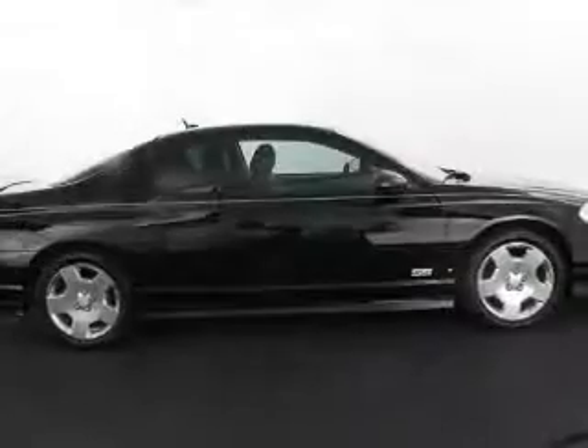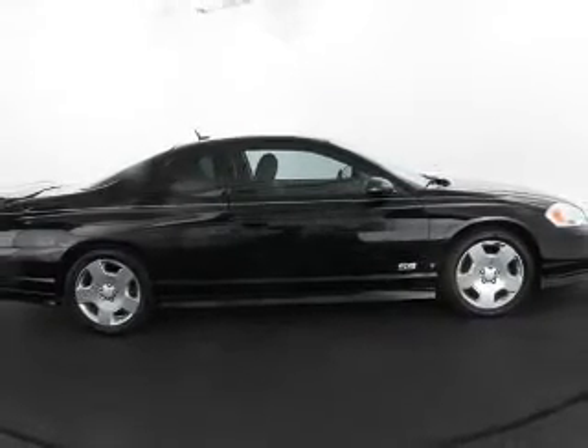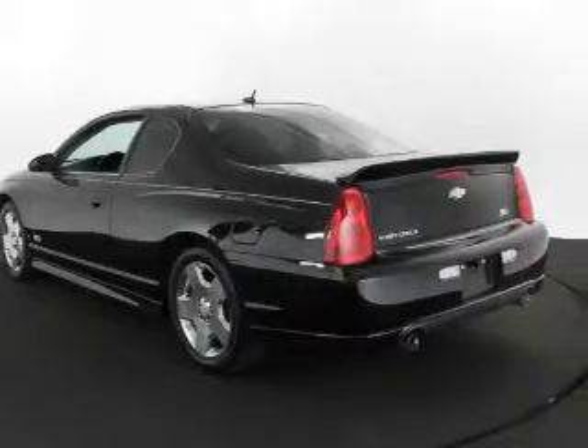Stand out from the crowd with premium wheels. The anti-lock braking system will help deliver you safely to your destination. This car has separate passenger temperature controls.